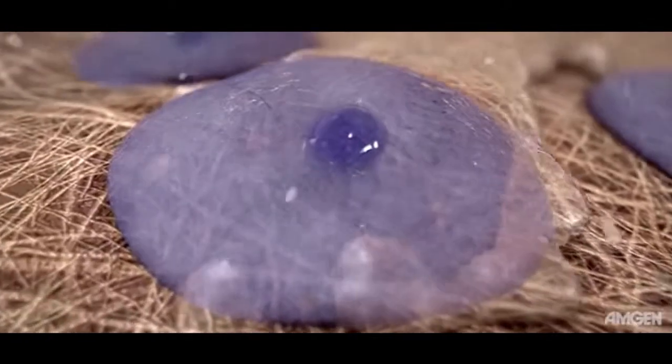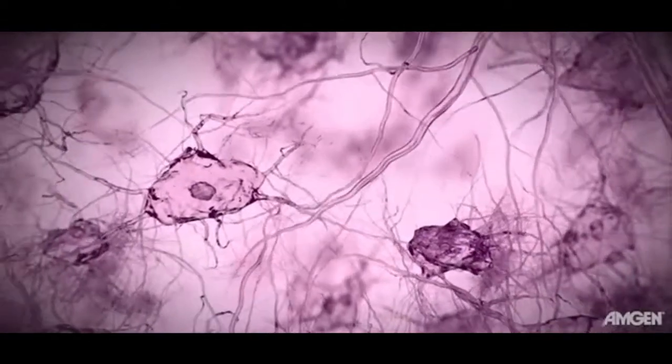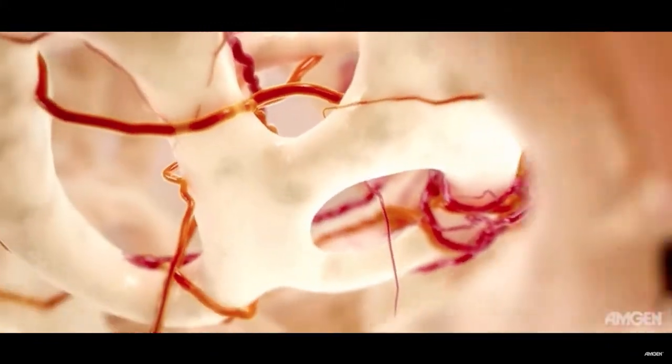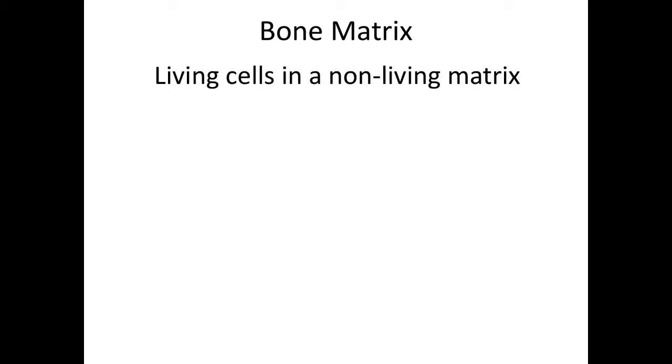Bone mineral density, or BMD, can be used to estimate the strength of bone and to assess the risk of fracture. As osteoblasts form new bone tissue, many become embedded within the matrix and differentiate into osteocytes. The structure, composition, and cellular processes that occur within bone allow it to simultaneously serve as a calcium reservoir while providing structural support for the vital organs and for locomotion. Remember that bone is connective tissue, and that the definition of connective tissue is living cells in a non-living matrix. Osteoblasts secrete the matrix, osteoclasts break down the matrix, and osteocytes maintain the matrix.